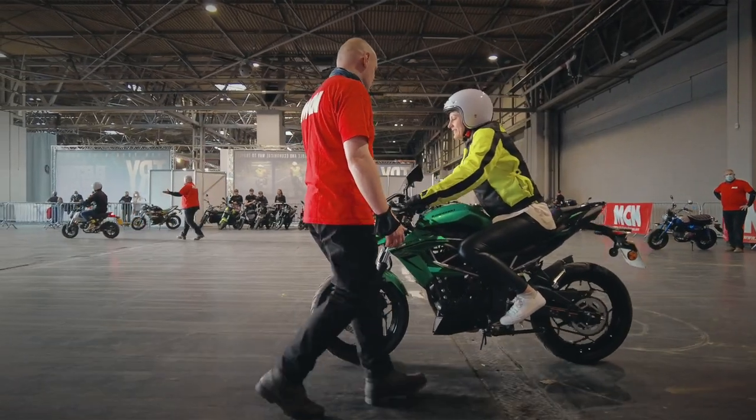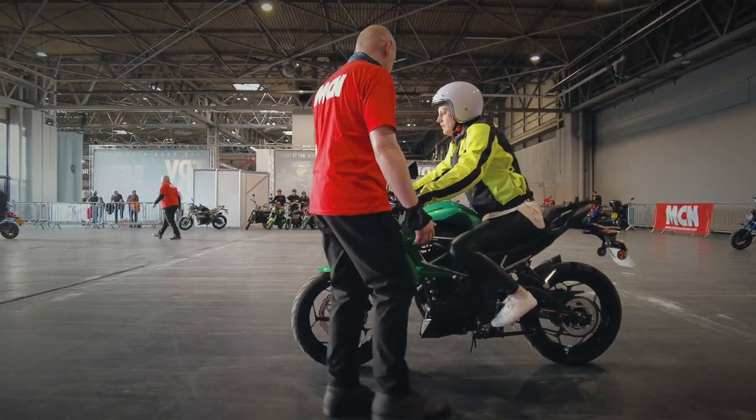MCI Tri-Ride is a great facility here at Motorcycle Live. If you've never ridden a motorcycle, you can join a professional instructor for a 20-minute free session behind closed doors to see if it is the life for you.